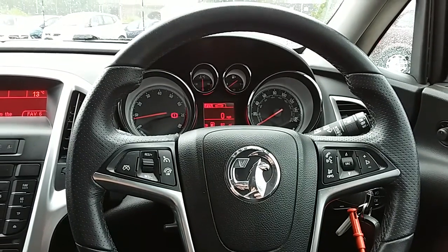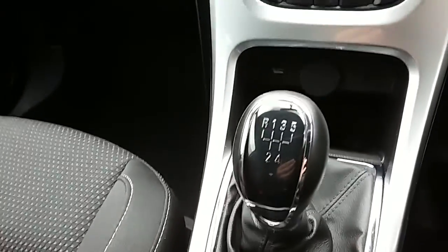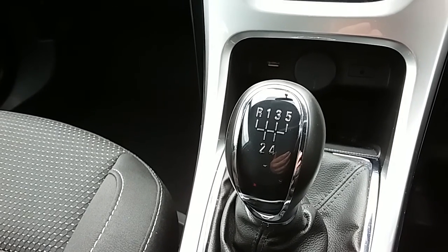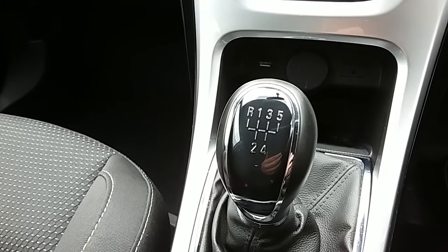Inside the car now with the engine started up. I'm just going to start us off on the centre console here. First off, you can see that you'd have your manual 5-speed gearbox to go along with that 1.6 litre petrol engine.